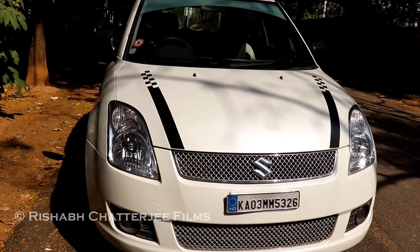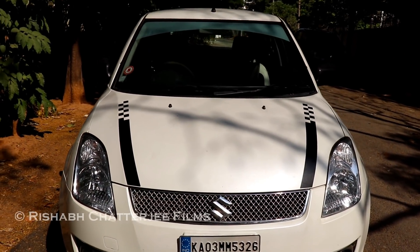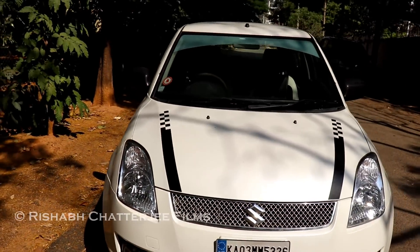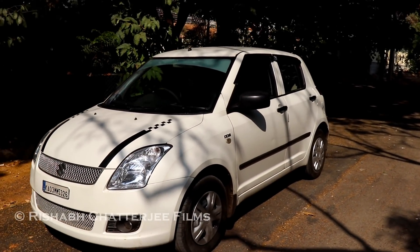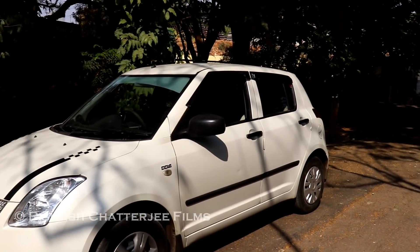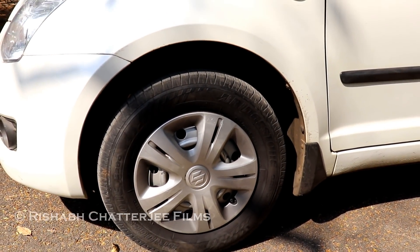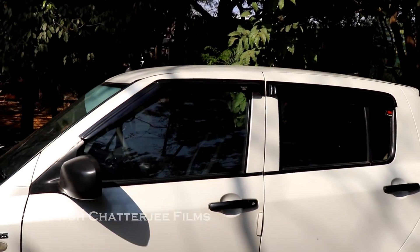If we take a look at the front, you can see there are some stickers that have been added and the grille has been changed to chrome color. Normal halogen headlamps and it also has fog lamps. This is a white color LDI — the base variant diesel with a 1.3 liter DDIS engine. It does not come with alloy wheels; it comes with normal steel rims with covers.